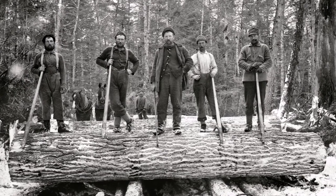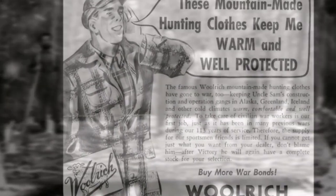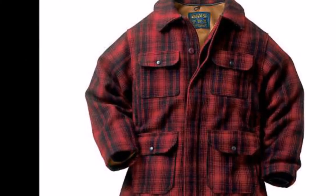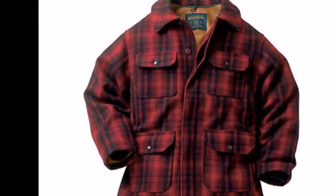The Woolrich Hunt Coat was one of those items made, and today the jacket is still produced with the design staying true to the original but with added modern touches to make it more practical.